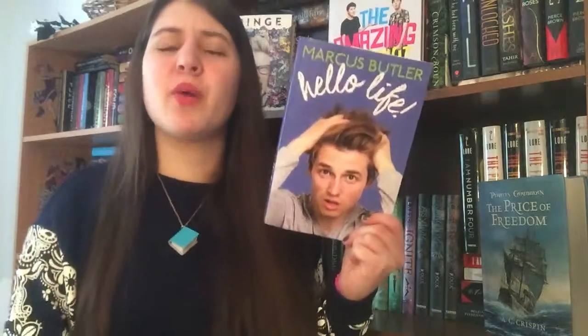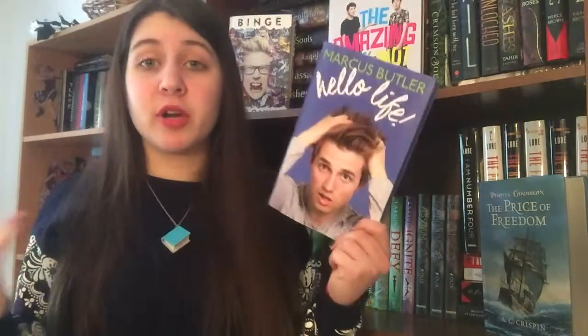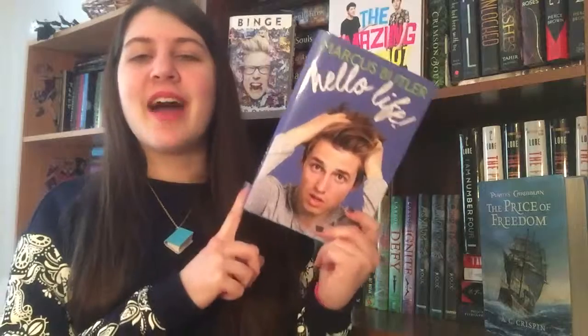The next book, which is actually pretty heavy, is Hello Life by Marcus Butler. When I heard he was coming out with a book I really wanted to get it. I went to Target but it was only sold online, and then when I went to Barnes & Noble it was there so I picked it up. I like Marcus Butler a lot. It's a quick book — there are pictures, it's a little over 200 pages — and I'm really excited to have it.